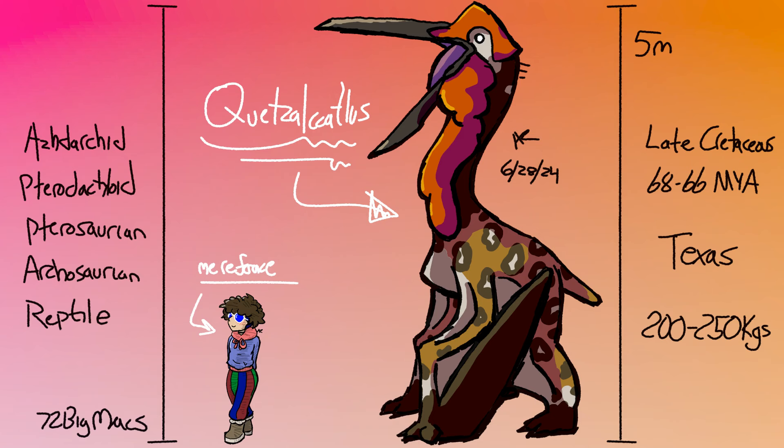Thanks to its hollow bones and thin build, Quetzalcoatlus was surprisingly light for its size. That's a trait you see in other pterosaurs and some dinosaurs, most obviously birds. It helps them fly and in the case of non-flying dinosaurs, it supports huge sizes. The average Quetzalcoatlus Northropi weighed less than half as much as a large horse, which could weigh more than 500 kilograms compared to Quetzalcoatlus's 200 to 250.